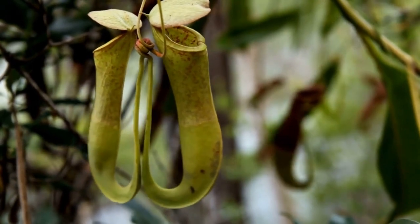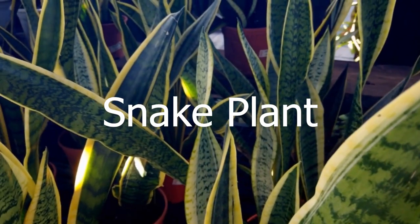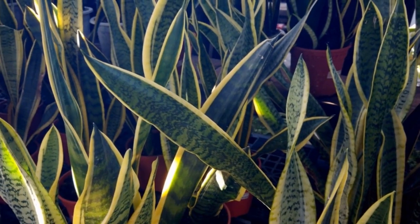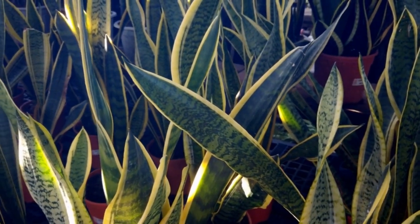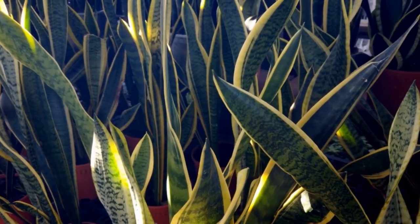Now if you're looking for something a little more low maintenance, check out the snake plant. It's a tough plant that can survive almost any condition, even if you forget to water it for a while. Plus it's got long tall leaves that look like snakes, which is pretty awesome.